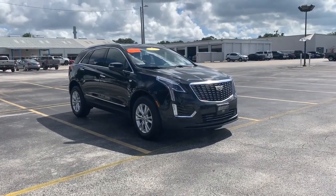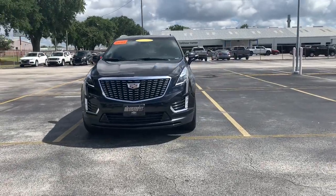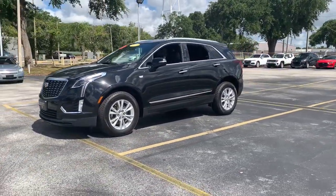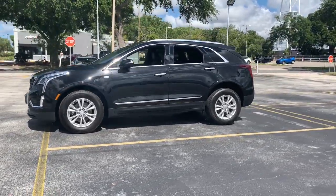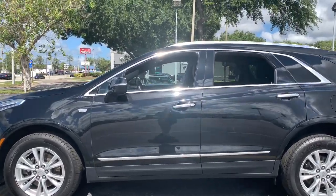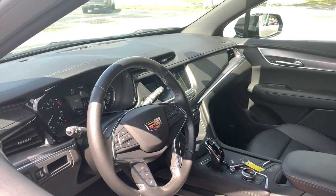Look no further than the 2020 Cadillac XT5. With less than 20,000 miles on the odometer, this vehicle provides excellent value. The XT5 crossover has premium eye-catching lines, all-weather capability, flexible cargo space, and the latest technology to keep you safe, connected, and entertained. Sophistication was never so practical.